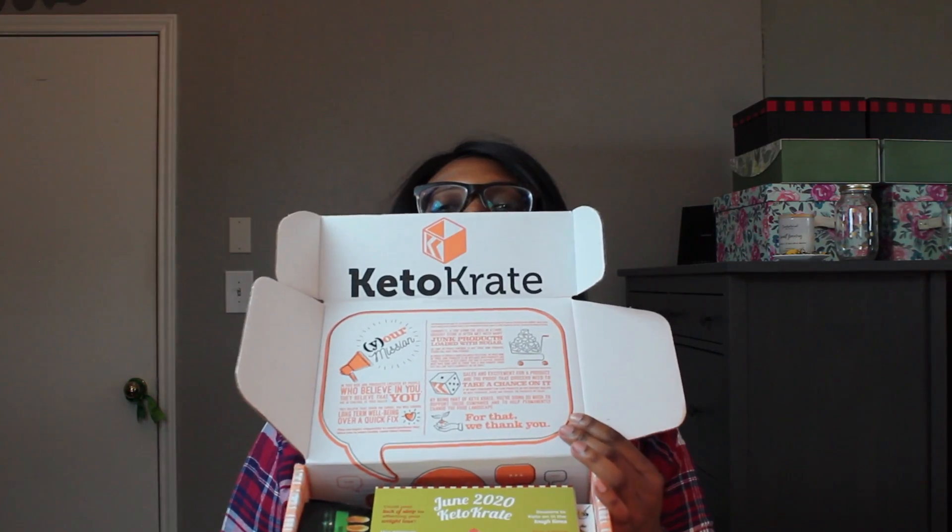So cute! This is a June 2020 Keto Crates box. There's a little booklet that comes with it — it talks about success stories, a members-only shop, how you can subscribe, and gives you all that fun information. It's actually pretty cool, has a lot of information, a success story, and we've even got some recipes that look pretty good. Alright, let's dig in!